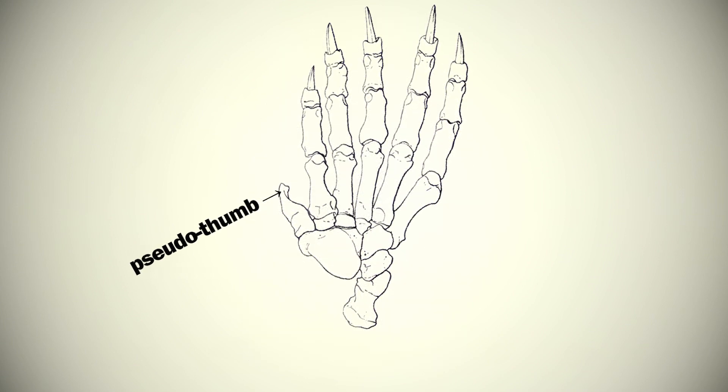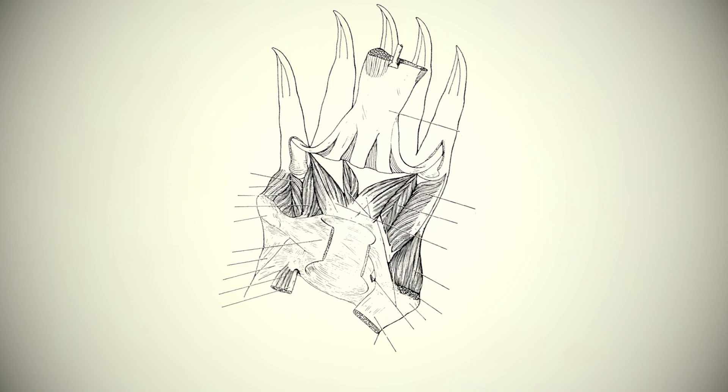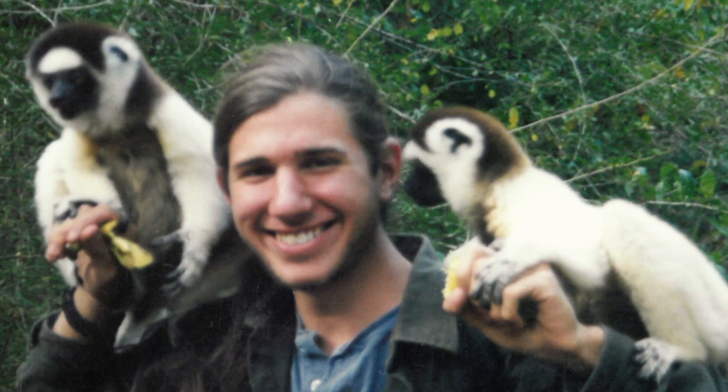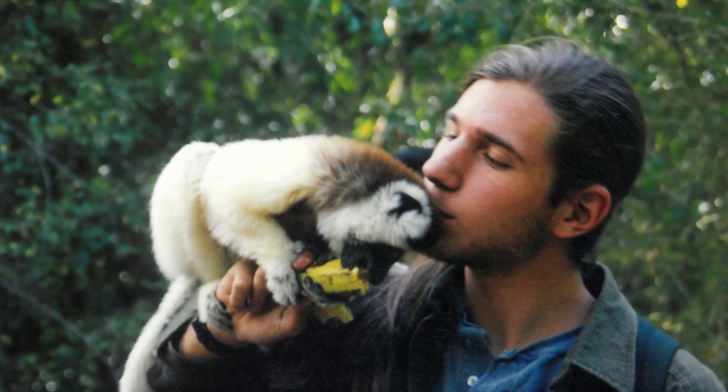The pseudothumb of the panda has the exact same bone and muscles that we find in the pseudothumb of the aye-aye. As an evolutionary biologist, it's really exciting to document this amazing example of convergent evolution. And as somebody who's been passionate about lemurs for a really long time, it's super exciting to find a piece of anatomy in a lemur — and especially the weirdest lemur of all. It's really a dream come true.